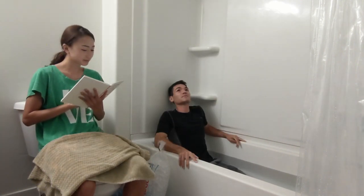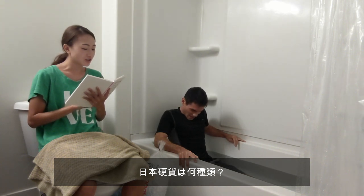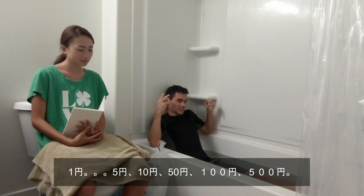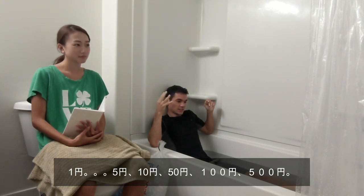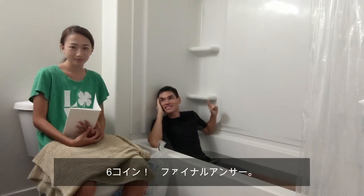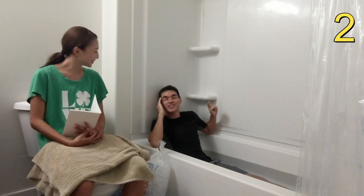Second question: How many different coins are used in Japan? There's one yen, five yen, ten yen, fifty, hundred, five hundred — six coins. Final answer. That is correct.